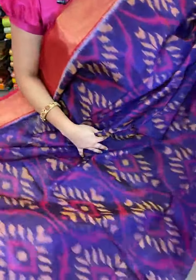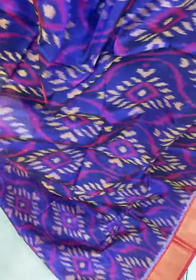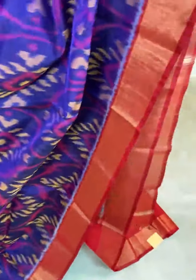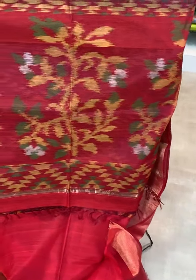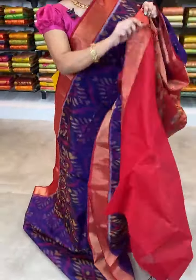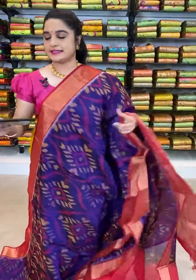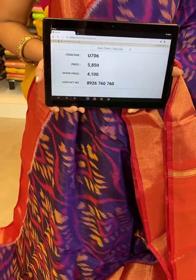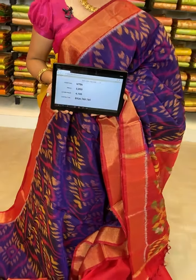Look at this saree ladies, which is in purple and red color combination. All over the body comes up with ikat print. The border is contrast with zari. We have contrast pallu with ikat print. This saree is paired up with contrast plain blouse with border. Item code U706, actual price 5850, offer price 4100 rupees. To book, take a screenshot with the code and send over WhatsApp 8926760760. Shipping is free all over India and COD is also available.